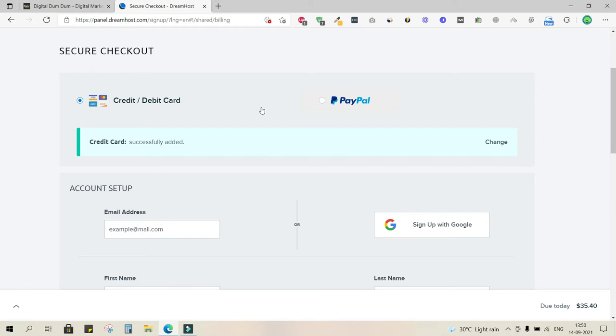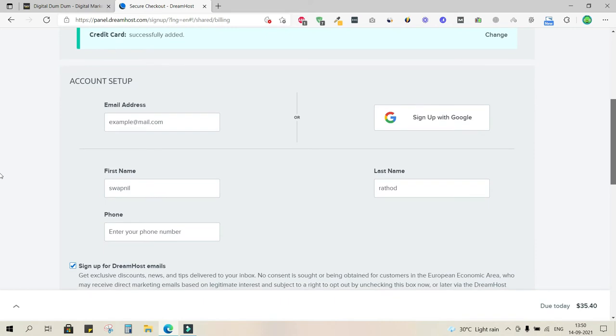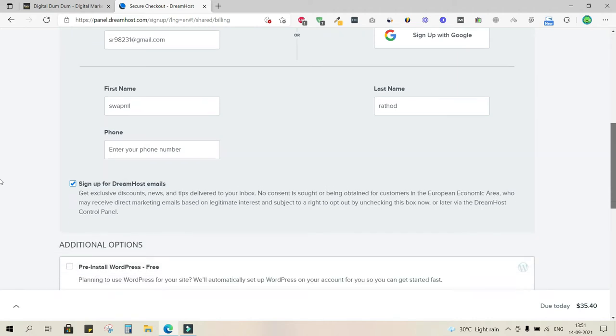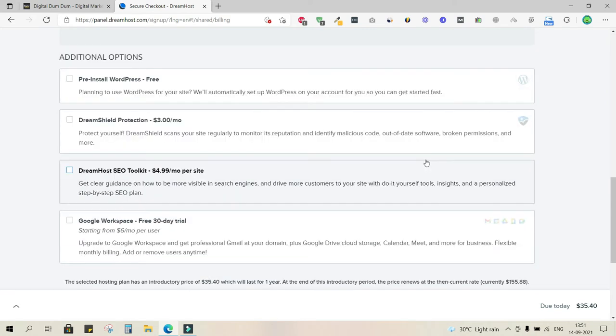The card has been added successfully. Now I'll add my account details — my Gmail ID and phone number. The next screen will show additional add-ons. Pre-installed WordPress is free so you don't need to check it. DreamShield Protection is not needed right now, as there are plenty of WordPress plugins that offer the same for free.